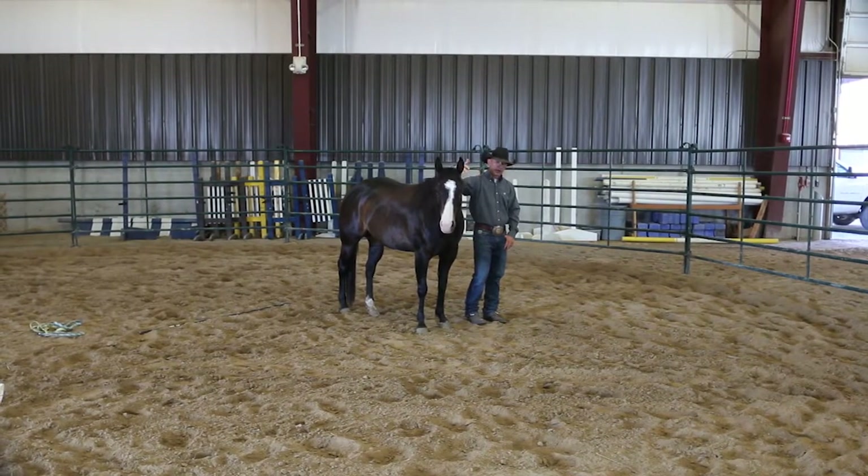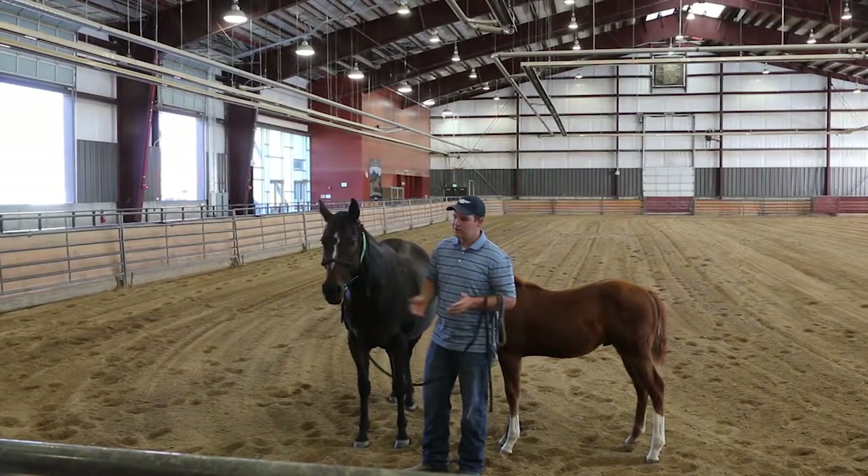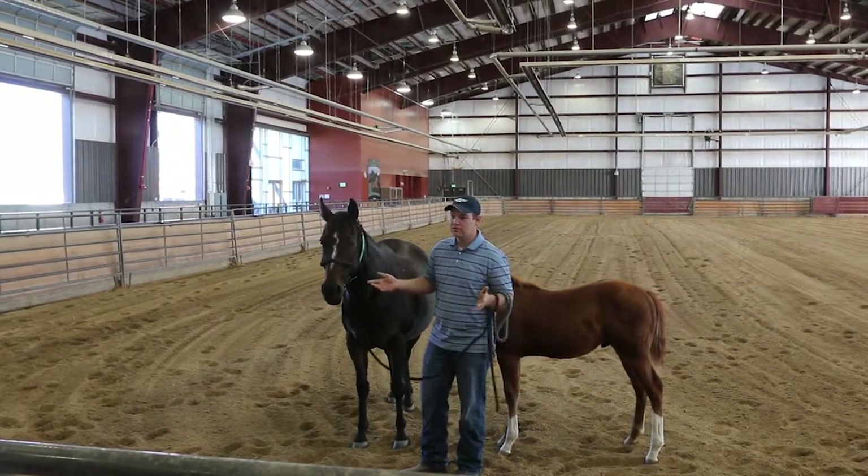We have the western riding team, equestrian riding team, and a rodeo team that all compete competitively. There are a bunch of fun classes like horse production and different riding classes. They also do an equine assisted activities and therapies class, which uses the horse as therapy — which is really cool research they're doing.